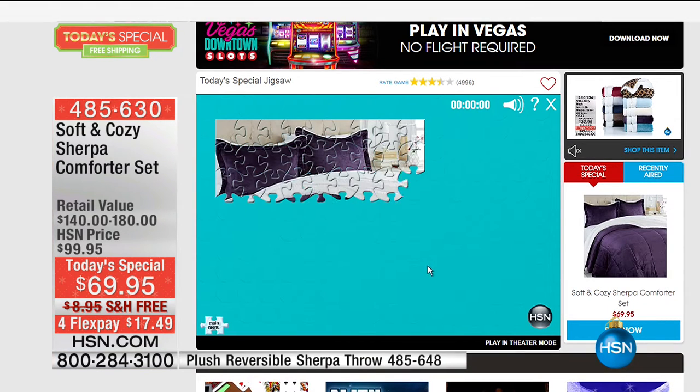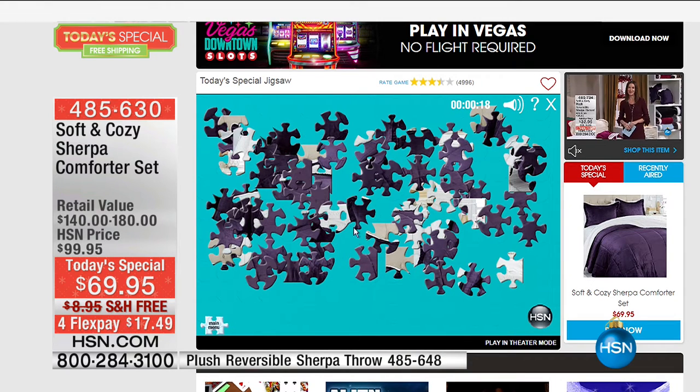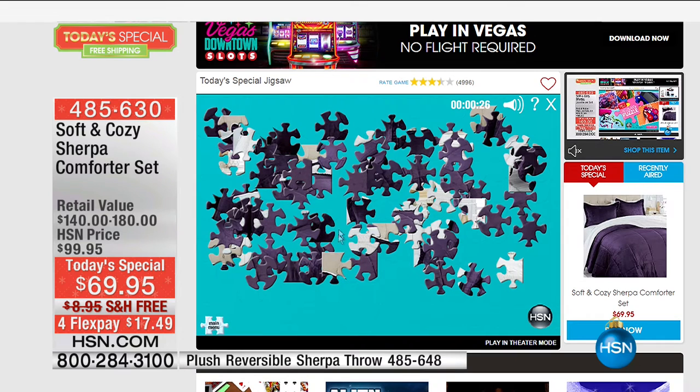You can also go every single day for a chance to win big by going to the HSN Arcade and playing the daily Today's Special jigsaw puzzle. Solve the puzzle and you're entered for a chance to win an HSN gift card for the amount of our Today's Special. That game is available on desktop as well as mobile — just complete the puzzle daily for your chance to win.